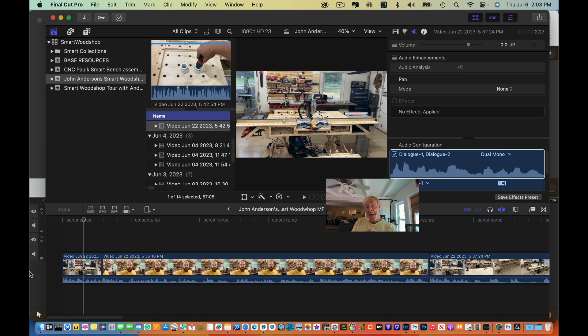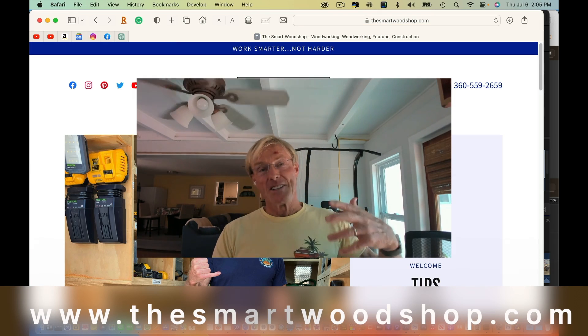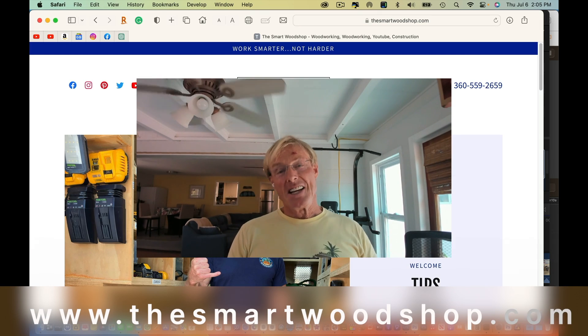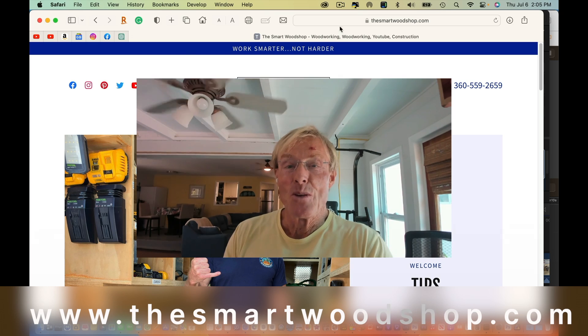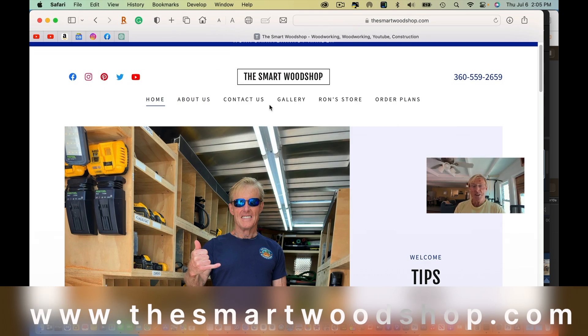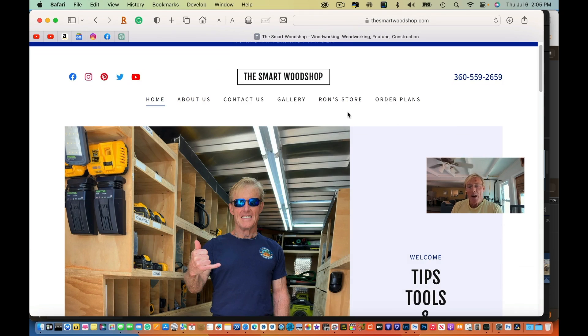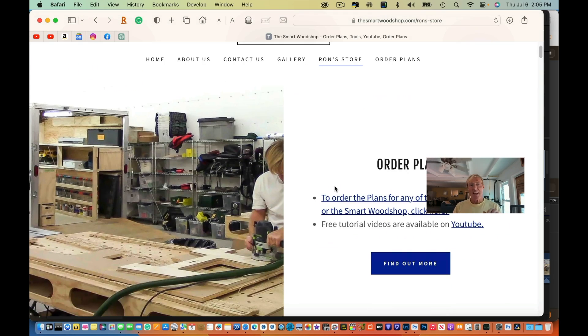If you want to get a set of plans or all the plans to build yourself a Smart Woodshop like John has done, I'll put a link to our website in the description of this video down below. Or you can just type thesmartwoodshop.com in your own search and you'll come to this page. If you look across the top at the different tabs, there's a lot of great information there. We keep it updated, but you can go directly to order plans or better yet go to Ron's store.